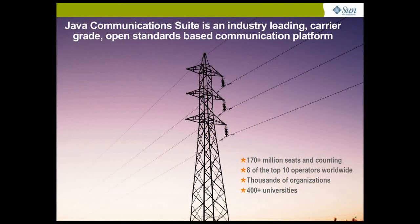Java Communications Suite is an industry-leading, carrier-grade, open standards-based communication platform. With a deployment base of 170 million seats, Java Communications Suite is used by eight of the top ten operators worldwide, thousands of organizations and more than 400 universities across the globe.